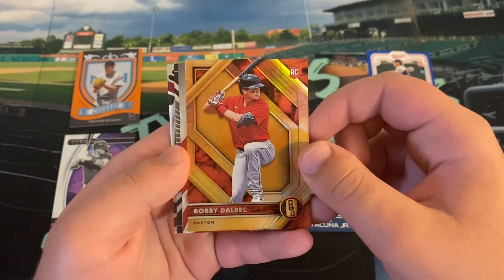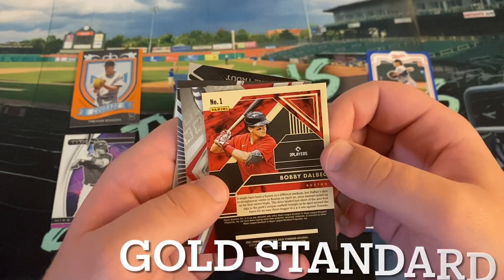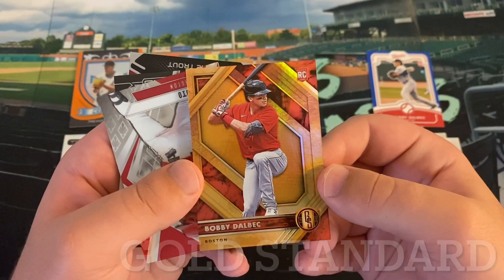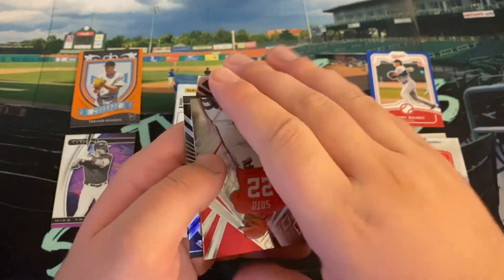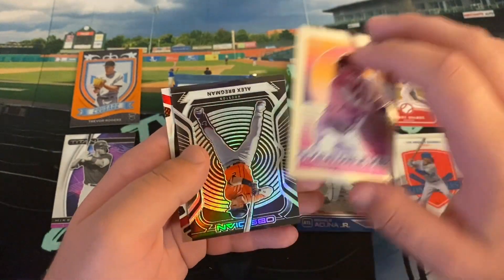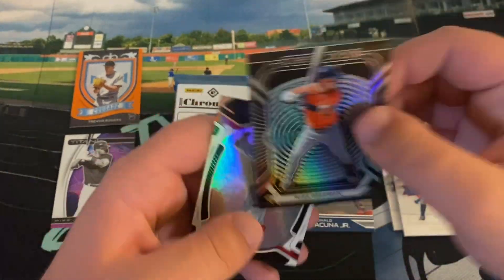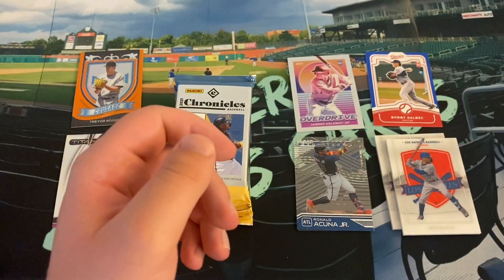Bobby Dahlbeck — not exactly sure what set this is from, it says GS — just a thick card. Juan Soto is Phoenix, the classic Phoenix design we've seen for a while. A nice Overdrive of Jared Kalnick — I know this is a brand new set, looks really cool. Obsidian of Alex Bregman. And Mike Trout Certified — nice shiny Certified right there. I loved Chronicles last year — opened one hobby box and I think eight or so Blasters. Really enjoyed it.